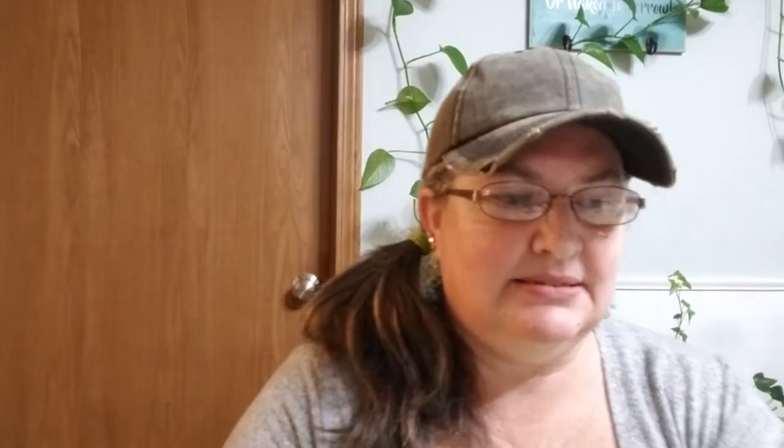Golden butter wax beans — how cool is that! There's also a thank you card for placing my first order with more information on the back and a signature. So basically I stuck with beans, peas, tomatoes, ground cherries, and herbs — things I know we'll eat.